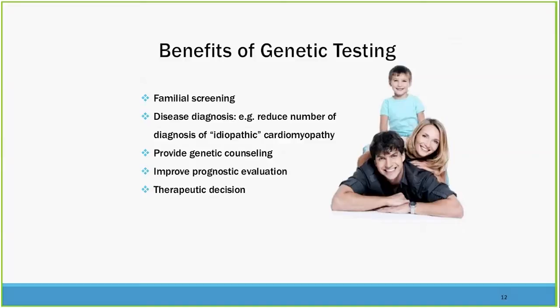Other benefits of genetic testing include the very important issue of family screening. When you're telling a patient they have a disease that may be inherited, the first thing on their mind is how to keep their family safe. Then there's diagnosis — a lot of disease we call idiopathic or viral, when you look closer, you find strong genetic predisposition, and you reclassify those diseases as familial dilated cardiomyopathy. We've done some of that work at Yale. Prognostic evaluation and therapeutic decision making are also major benefits.